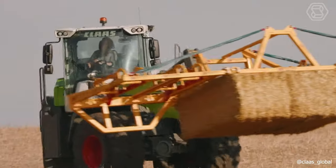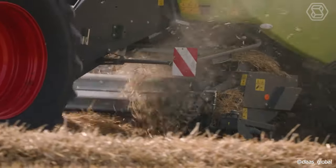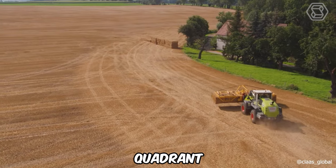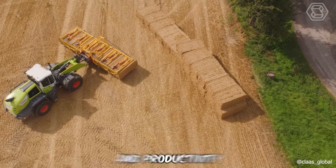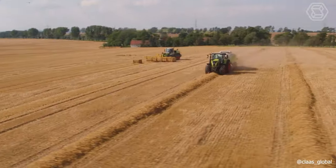CLAAS, a leading global manufacturer of agricultural machinery, has recently showcased their new line of machines. This lineup includes three models — the Quadrant, the Axion, and the Taurian. Just observing these machines in action is enough to appreciate their power, efficiency, and productivity. No words are needed to convey the formidable capabilities they offer.